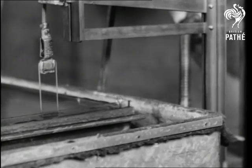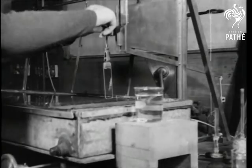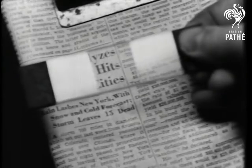In the first stage of the process, the glass is dipped 22 times, and the layer of chemical film is about four millionths of an inch thick. Treated in this way, it has been found that the new glass increases light transmission nearly 100%.